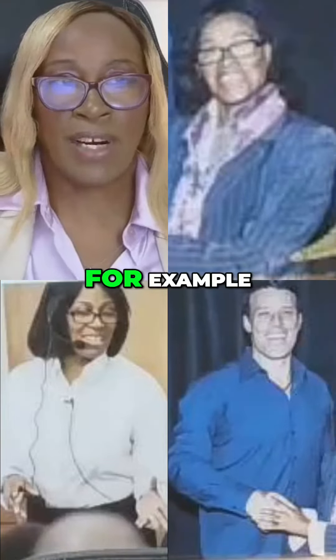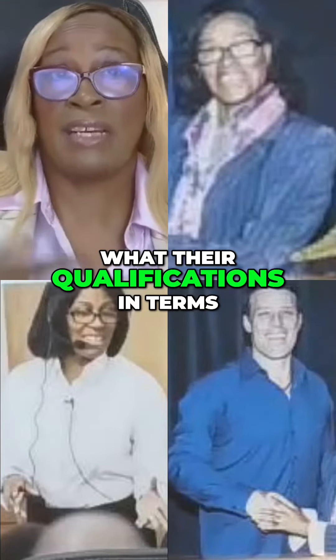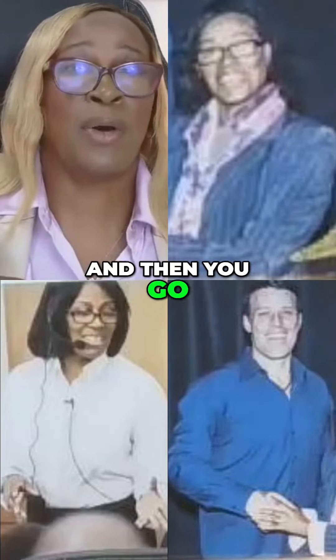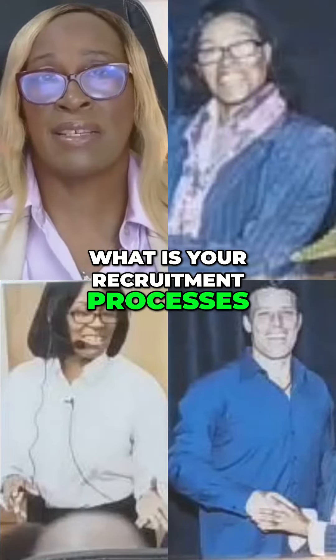Also, looking at what type of staff members you have, what their qualifications are in terms of the mandatory training that they have, and also looking at the DBS. Then you go into how you would recruit — what are your recruitment processes.